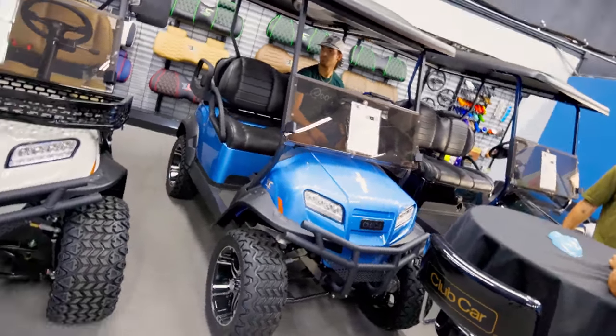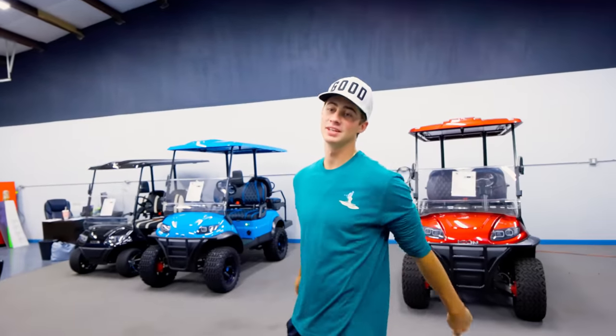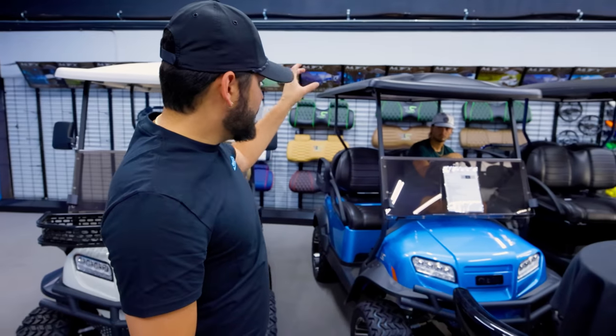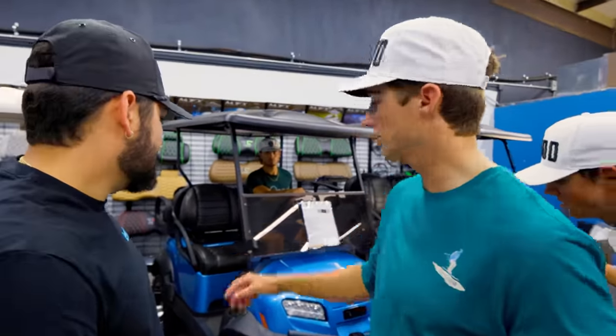I'm super excited to give away this cart — it's gonna be cool. We're doing white seats. Alright, we have decided on this golf cart: we're gonna have a white top, white seats, white rims, and we're going to put the Good Good logo on it with goodgolf.com on the side. Call it good — give it to one lucky winner from our Instagram.